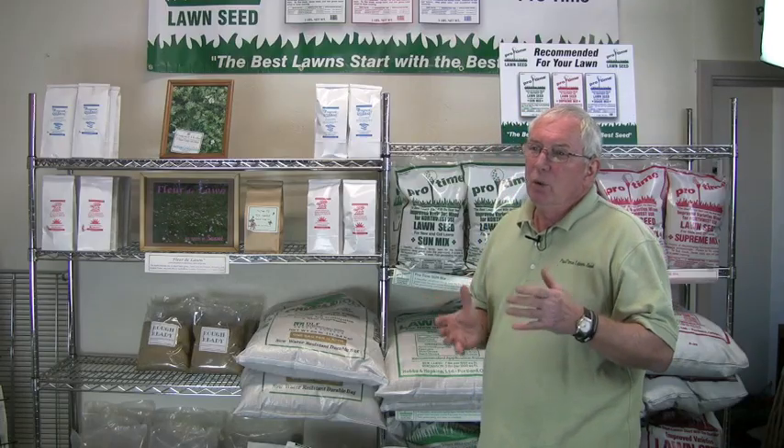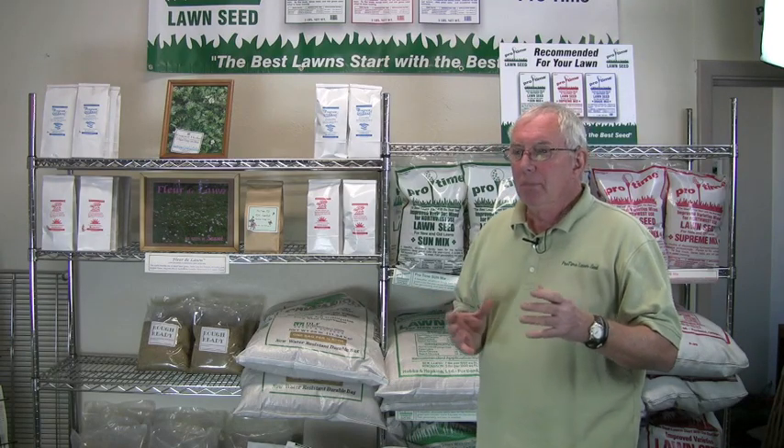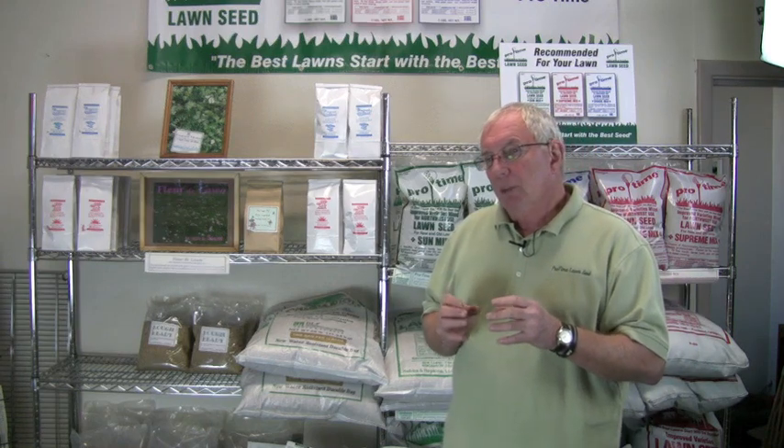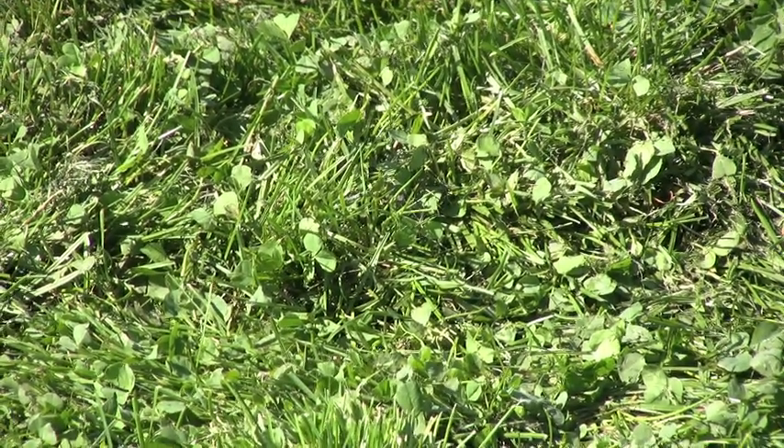About seven or eight years ago, we saw coming out of Europe a micro-clover or a mini-micro-clover that was developed for lawns. Clover is a very natural take-care-of-itself plant. You might say, clover in my lawn — I've been spraying that out for years — but this was developed specifically for lawns.